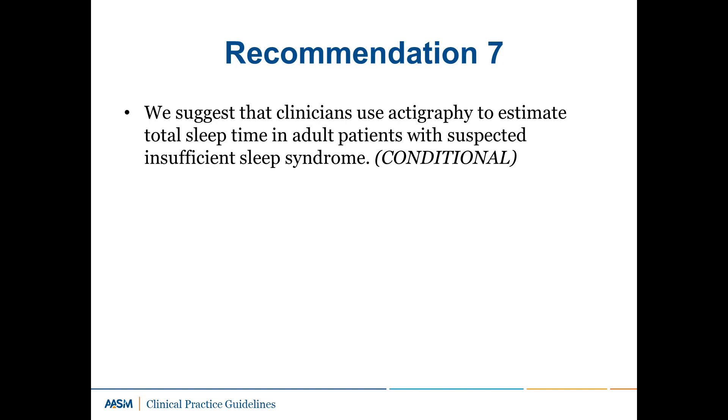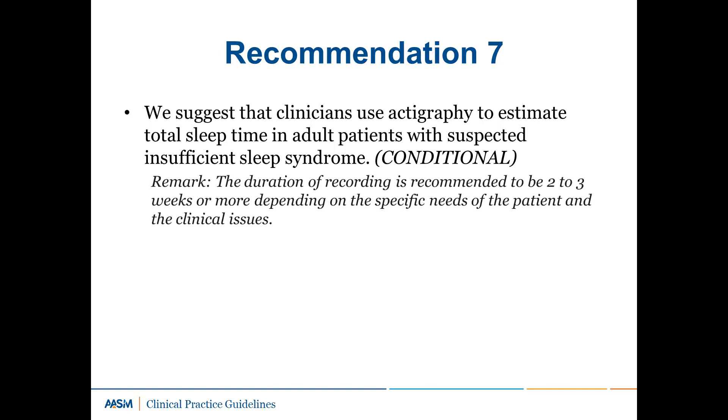Recommendation 7: We suggest that clinicians use actigraphy to estimate total sleep time in adult patients with suspected insufficient sleep syndrome. This is a conditional recommendation. The duration of recording is recommended to be two to three weeks or more, depending on the specific needs of the patient and the clinical issues. Based on 11 studies, the overall quality of evidence was moderate due to imprecision, heterogeneity, and small sample sizes. These studies demonstrated large differences in total sleep time recorded by actigraphy compared to sleep logs, indicating that actigraphy provides objective data that may be useful in the assessment of insufficient sleep.